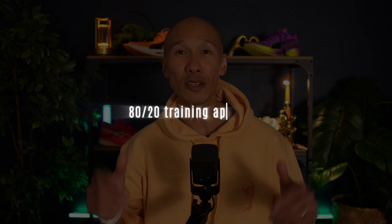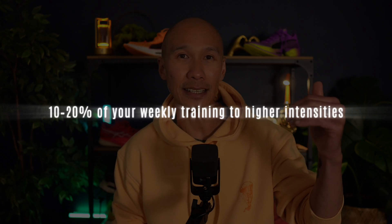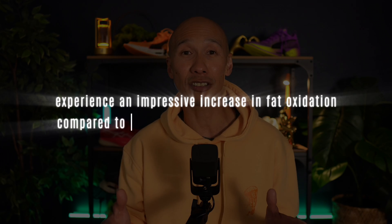Science strongly supports an 80/20 training approach to maximize fat burning and enhance overall performance, particularly for runners aged 40 to 65. This strategic balance involves spending 80 to 90% of your training time in zone 2, which fosters mitochondrial density, builds robust aerobic capacity, and establishes sustainable fat oxidation pathways while keeping physical stress manageable and reducing injury risk. Dedicating 10 to 20% of weekly training to high intensities significantly boosts mitochondrial function, improves VO2 max, and amplifies the EPOC effect. Research consistently demonstrates that masters athletes who adopt this hybrid training model experience impressive increases in fat oxidation compared to those who exclusively train in zone 2.